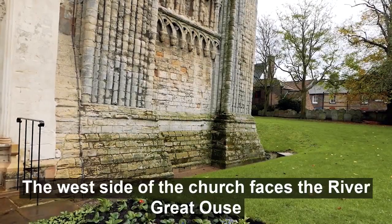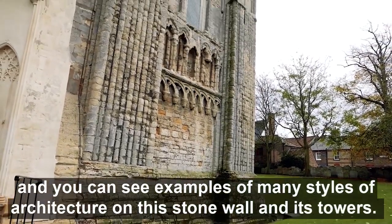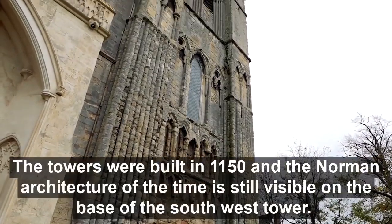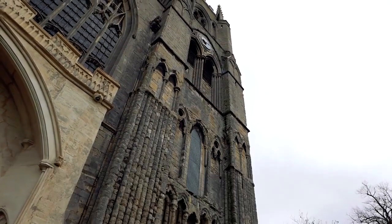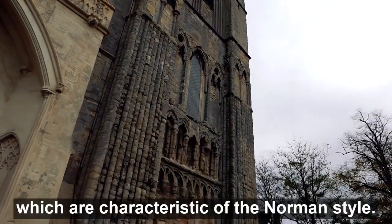The west side of the church faces the River Great Ouse, and you can see examples of many types of architecture on this stone wall and its two towers. The towers were built in 1150, and the Norman architecture of the time is still visible on the base of the south-west tower. You can see the intersecting arcading and bead moulding, which are characteristic of the Norman style.